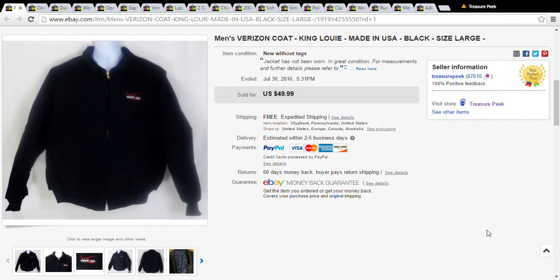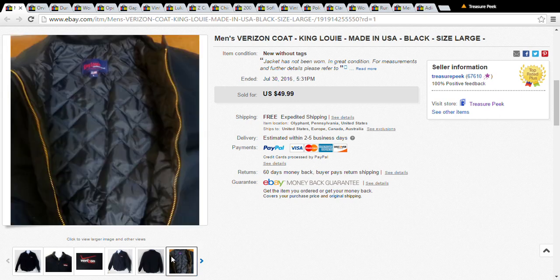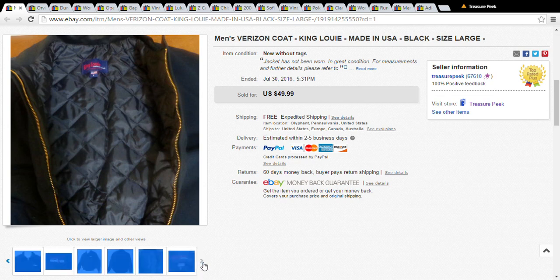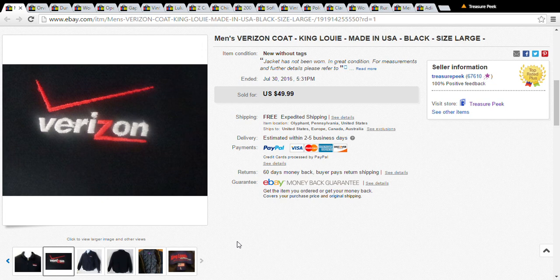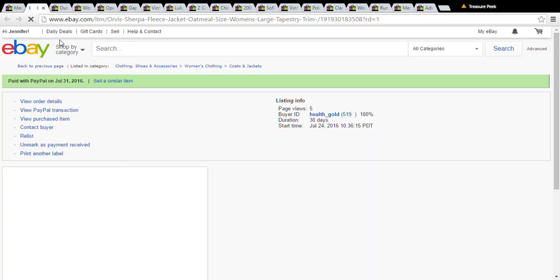Hi everybody, this is Jennifer coming to you with another sales update video. The first item I have is a Verizon coat — I think it might be vintage — it was made in the USA by King Louie. I got this at Goodwill for about $6 on a half-off day. I put it out for $49.99 and took a best offer of $39.99.